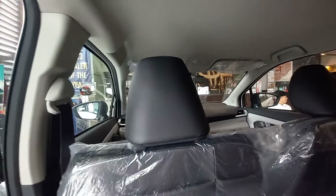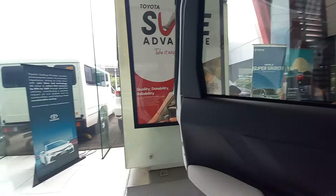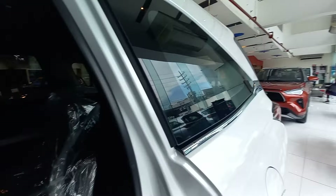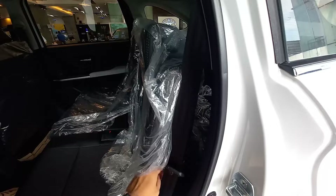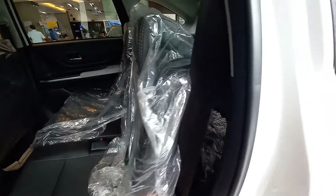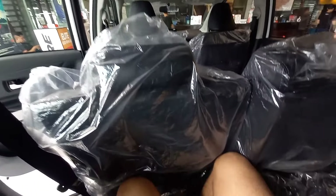There are six speakers total, including tweeters and midrange. If you want to add a subwoofer, you can. Now I'm going to try to get into the third-row seating — just give me a moment to get into position. I'm now fully seated in the third row.